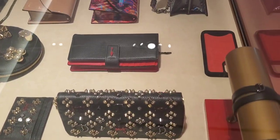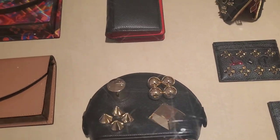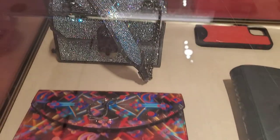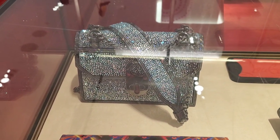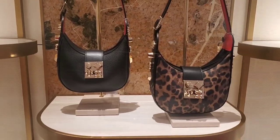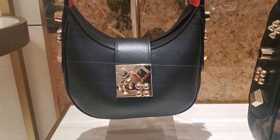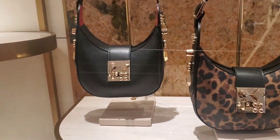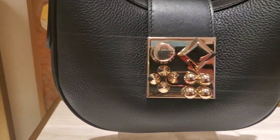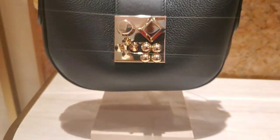A lot of pretty small leather goods — this cosmetic pouch right here is so gorgeous. Oh my god, I'm in love! And look at this particular bag — it's insane, okay now we are talking. I haven't seen this bag in person, this is my first time, and it is absolutely stunning. I like this new larger version with studs — they are gorgeous.